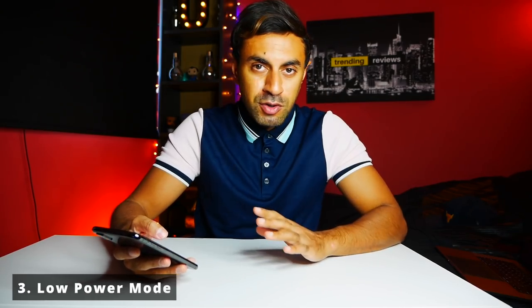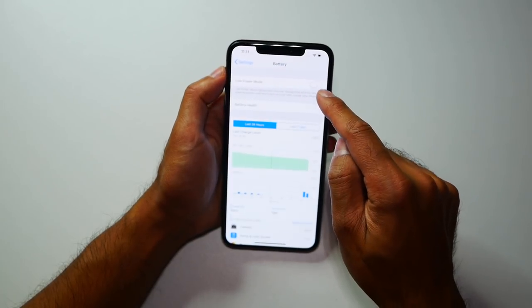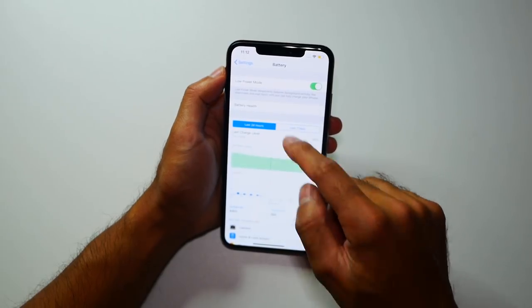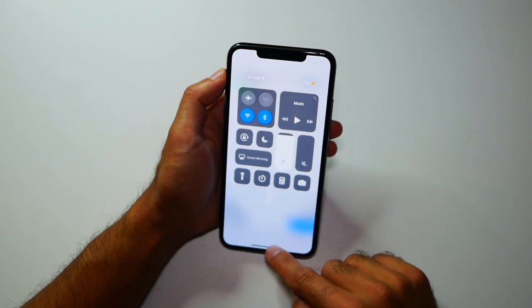Number three: battery life. I know it's not the greatest on the iPhone XS Max, but the low power mode has been really useful. I've turned it on and it's extended battery life by another three to four hours, which is a good amount of time. Having that option when you're down to 10–15% lets you get through until you can find a charging port.